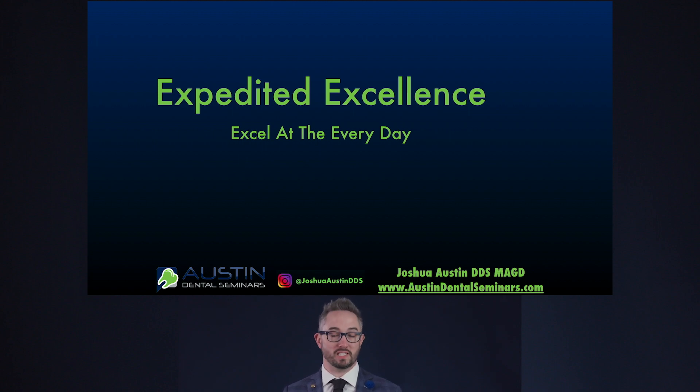We're all guilty of going to CE courses and meetings where we learn about the big things — all-on-fours, veneer cases, full mouth reconstructions — and then we go back to our office on Monday and we do more everyday dentistry. I want to get us talking more about everyday dentistry so that we make our days go easier and better.